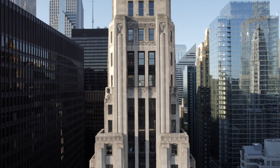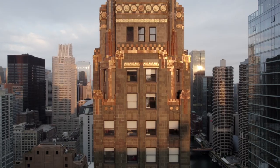I graduated from architecture school in 2021, and I decided to embark on this project because I think there's so much we can learn from these gorgeous old buildings in a world full of generic modern glass towers.